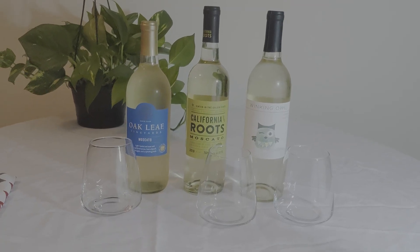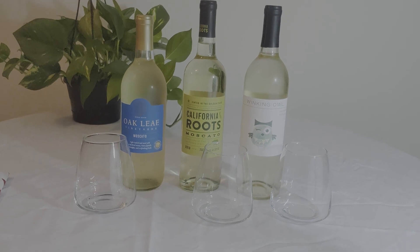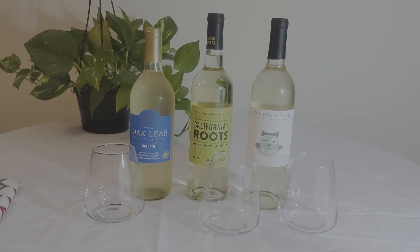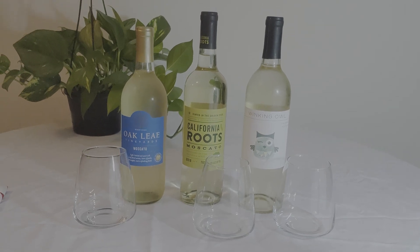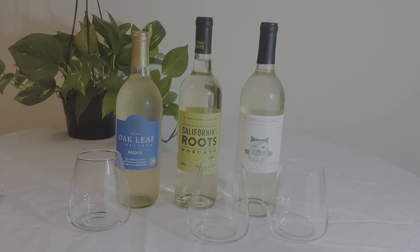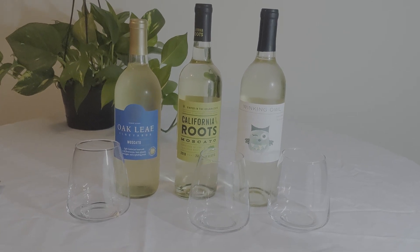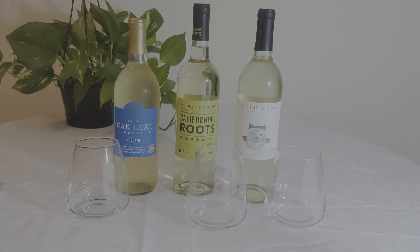Hello, welcome back to my channel. Today I'm doing an affordable wine review of three different wines that are ten dollars and less from three different stores. The wines are from the California region and the stores today will be Target, Aldi, and Walmart.